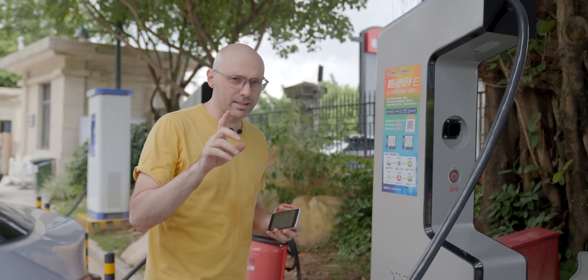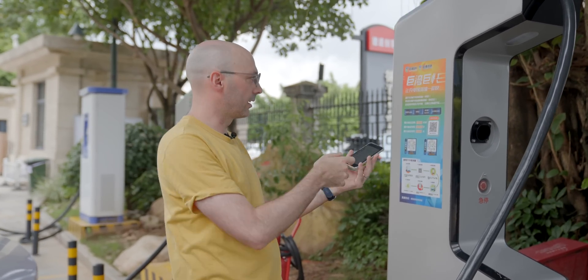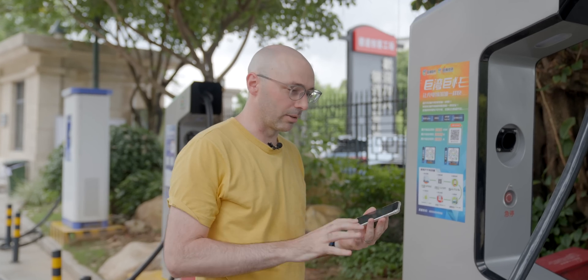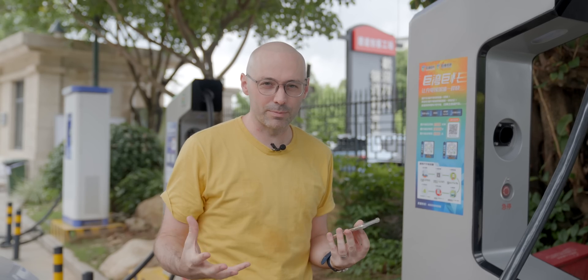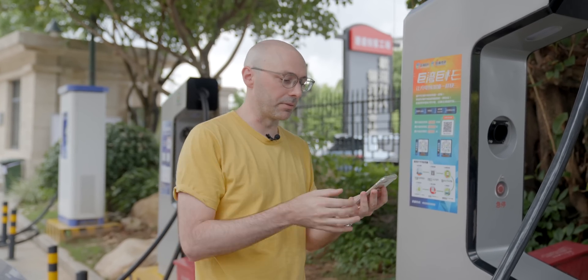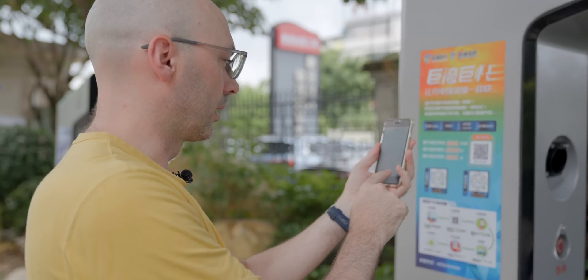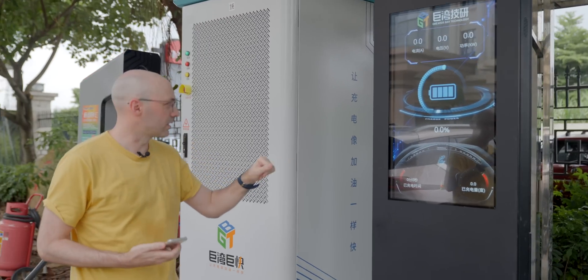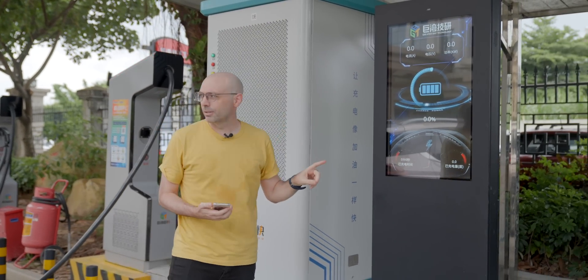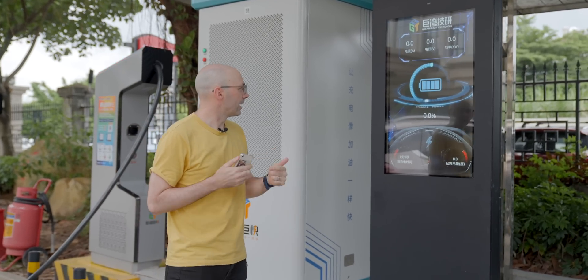We're plugged in and we're going to see how fast this actually charges. This is how we charge in China — just scanning a QR code with your phone and then it'll kick off and start charging. The weather today is not the most perfect conditions: it's about 30 degrees, 85% humidity, with best charging between 20 and 25 degrees. We scan the QR code, click go, and we're ready. The battery is currently at 29%, and the fans are kicking in.